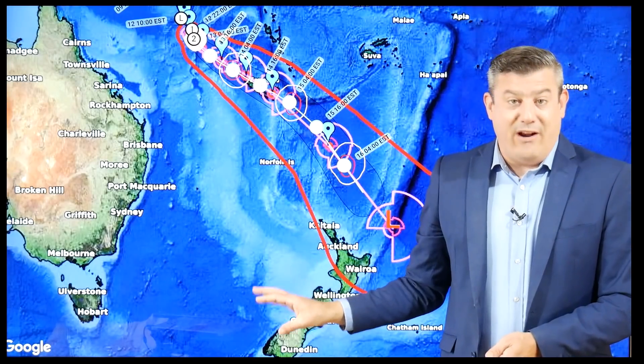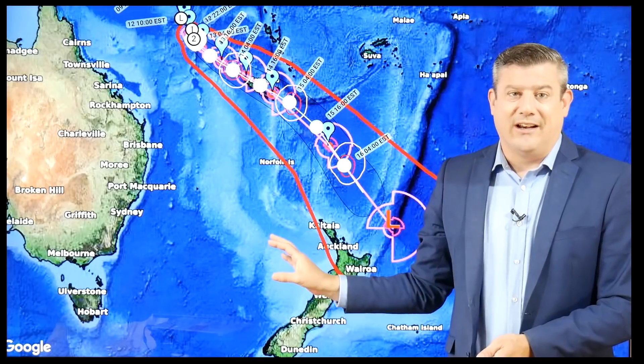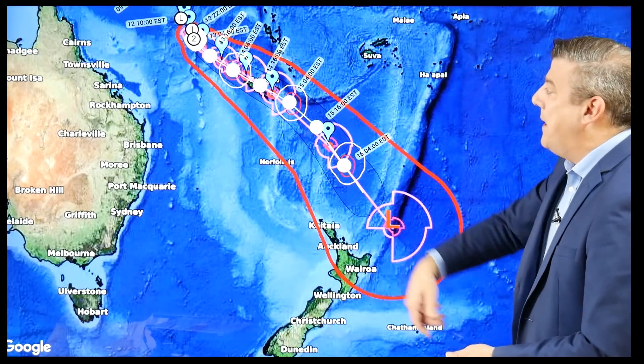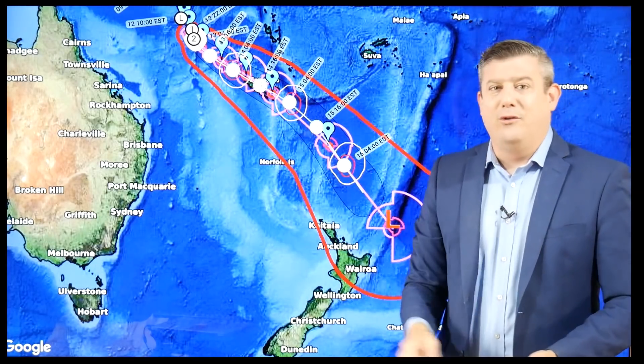But here's the unusual part for New Zealand — we're actually going to get very heavy rain connected to the cyclone arriving two full days before the storm even gets close to us. So that's why New Zealanders need to pay close attention, but for now it's all about New Caledonia.